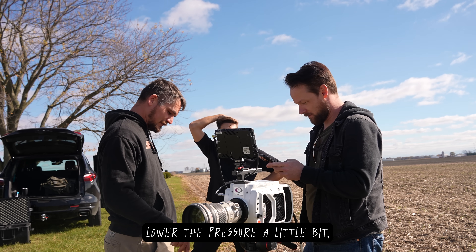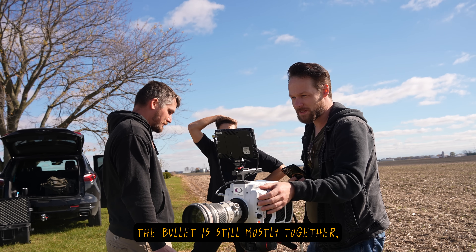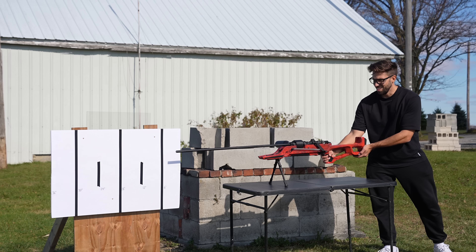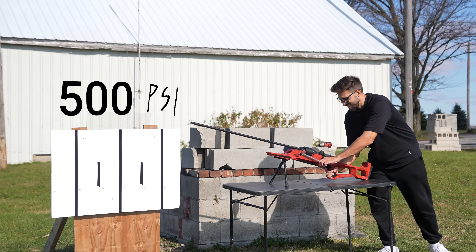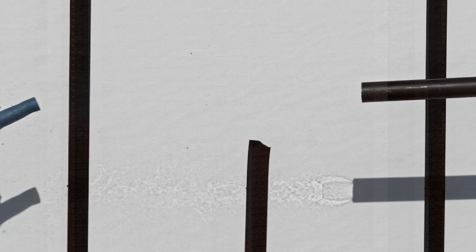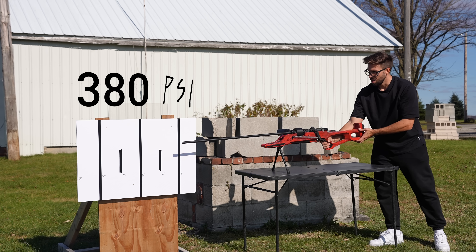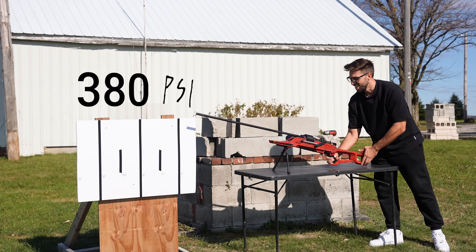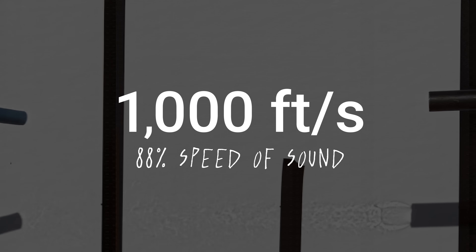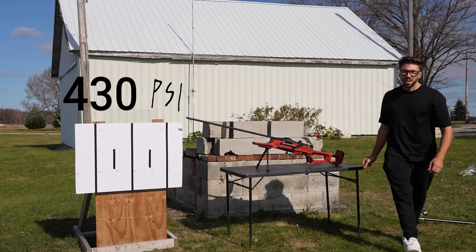Do I lower the pressure a little bit, or do I increase it even more? The bullet is still mostly together, so it might be able to take a touch more pressure. I tried shooting with 500 PSI, but the dart was even more damaged than before, making it slower than the first shot. I tried again with lower pressure, hoping the dart wouldn't break, but it simply flew even slower. So the 430 PSI of my first shot is actually the best combination for these darts.